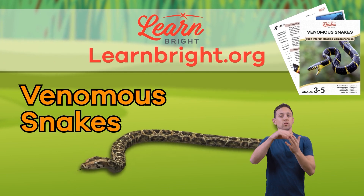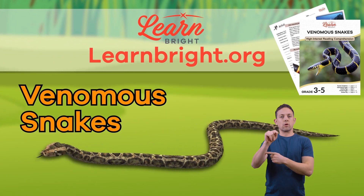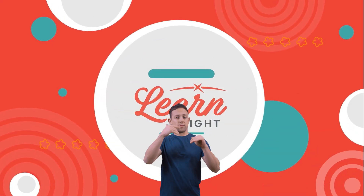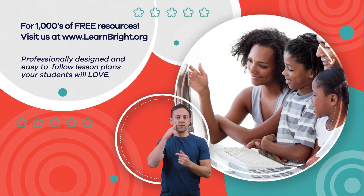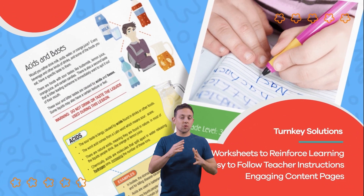If you want to learn about other cool creatures, make sure to check out LearnBright.org for even more fun lesson plans. Hope you had fun learning with us. Visit us at LearnBright.org for thousands of free resources and turnkey solutions for teachers and homeschoolers. See you next time!